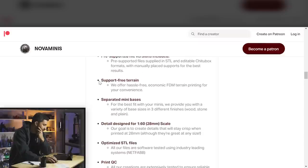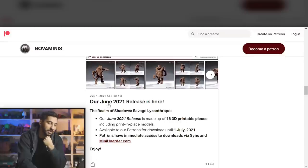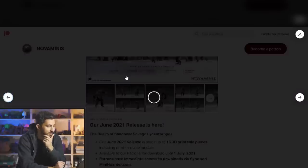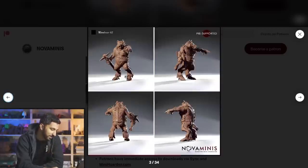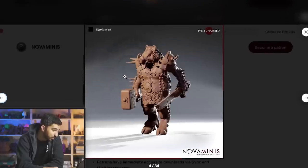There's a lot here. I really like that they outline all the things that they offer — I think that's really important for somebody trying to stand out. The June 2021 release is Savage Lycanthropes, so we're talking about werewolves and the like. These kind of remind me of the older D&D orcs with the snouts, the Zelda moblins. It looks like that's a wereboar, not an orc — my bad.